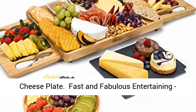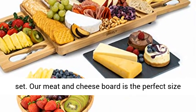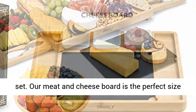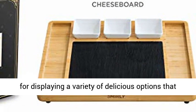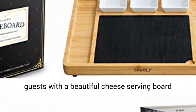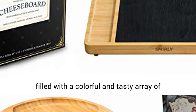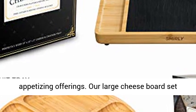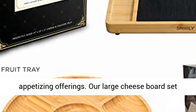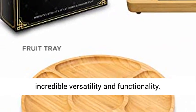Fast and fabulous entertaining — impress your guests with our premium charcuterie set. Our meat and cheese board is the perfect size for displaying a variety of delicious options that go way beyond traditional finger foods. Welcome guests with a beautiful cheese serving board filled with a colorful and tasty array of appetizing offerings. Our large cheese board set will add simplicity to your life while offering incredible versatility and functionality.